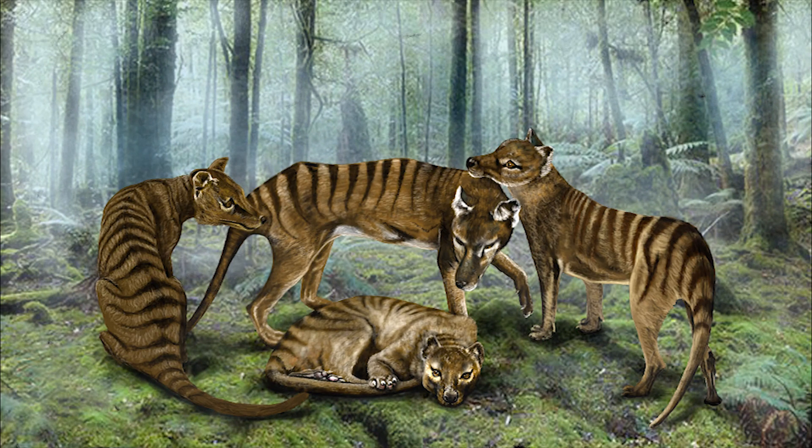And voila! There you have it — my digital painting of a family of beautiful thylacines, or as they're more commonly known, the Tassie Tiger. I'm artist Wayne Dowsent, and thanks for watching everyone.